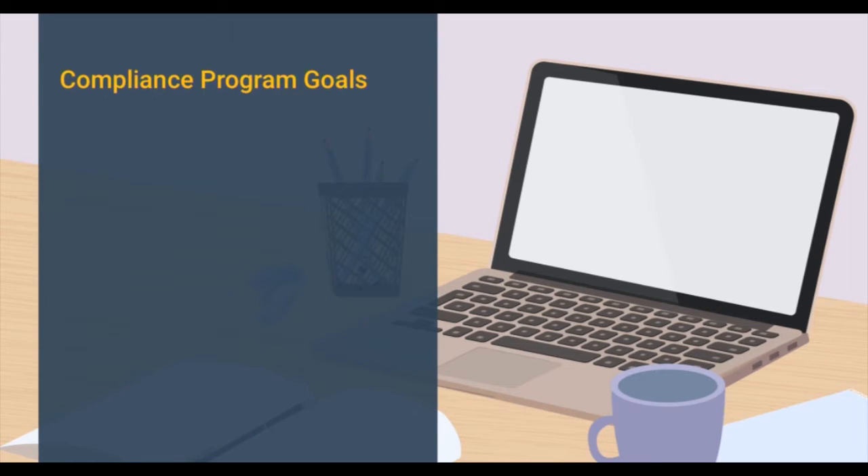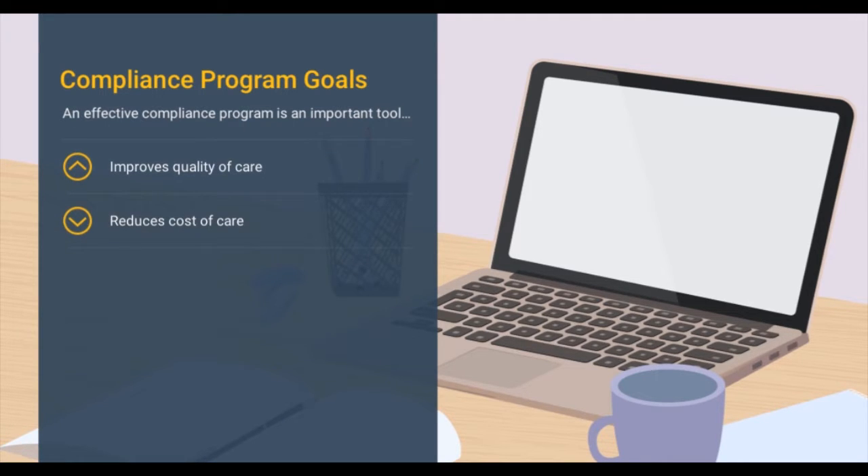Like we mentioned earlier, it's easy to view regulatory compliance simply as a necessary evil. But an effective compliance program is an important tool for improving the quality and reducing the cost of the services you provide.